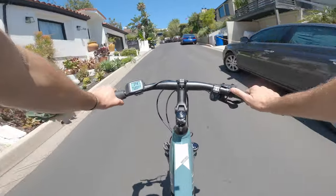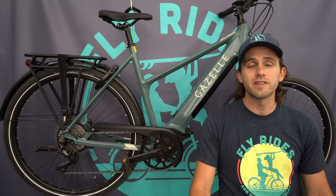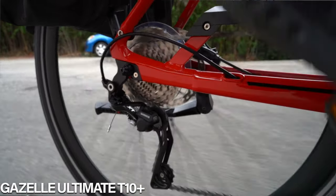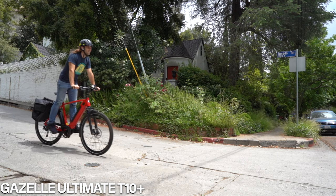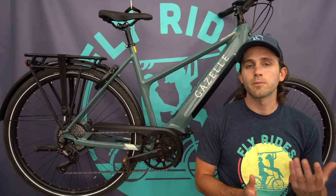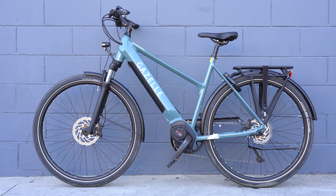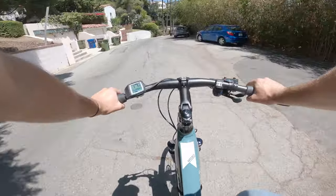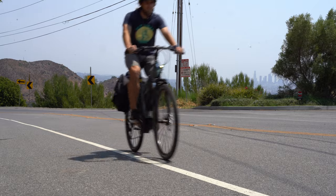A Class 3 commuter at this price is uncommon — even Gen 2 motor bikes typically start at $3,999. The closest comparison is the Gazelle Ultimate T10 Plus at $3,999, which offers a slightly better derailleur and better integrated lights. If those upgrades matter to you, spend the extra $500. But if you're entering the market and want incredible value, the Medeo T10 Plus rides great, is well-specced, and Gazelle has a solid tradition of building reliable, comfortable, rideable bikes.